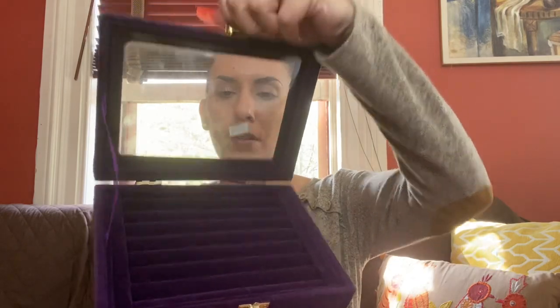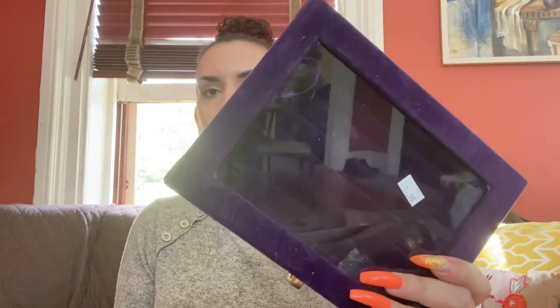Then I saw this — this is going to go to a friend. It's a ring holder, and that was half off of $2.